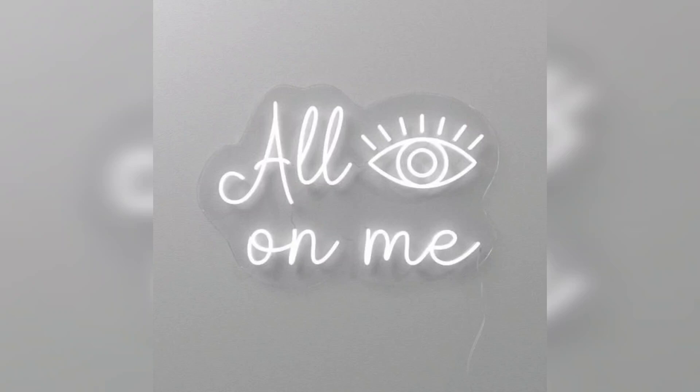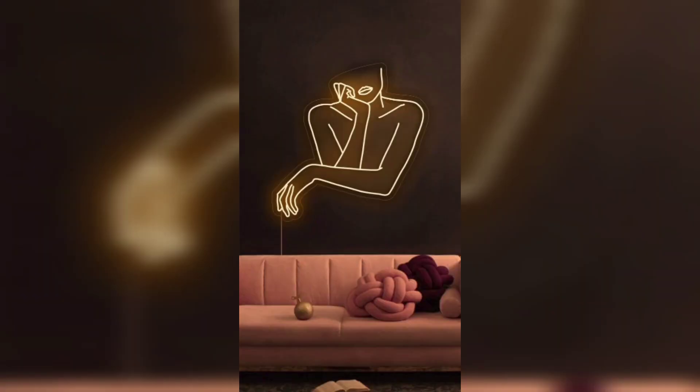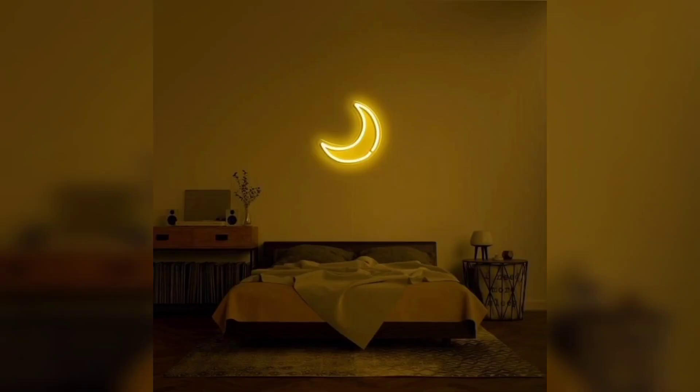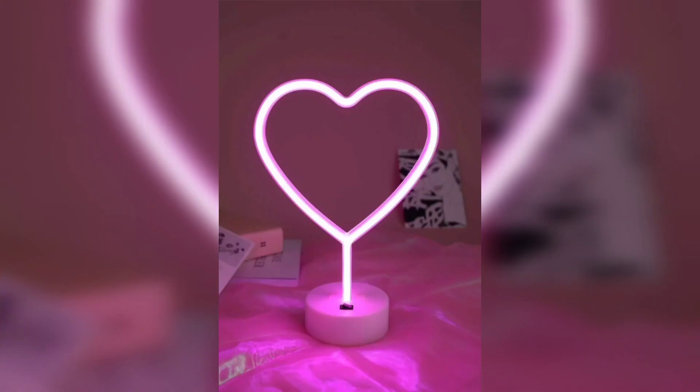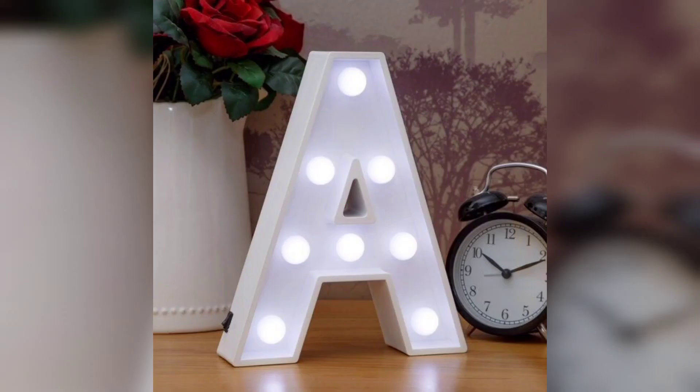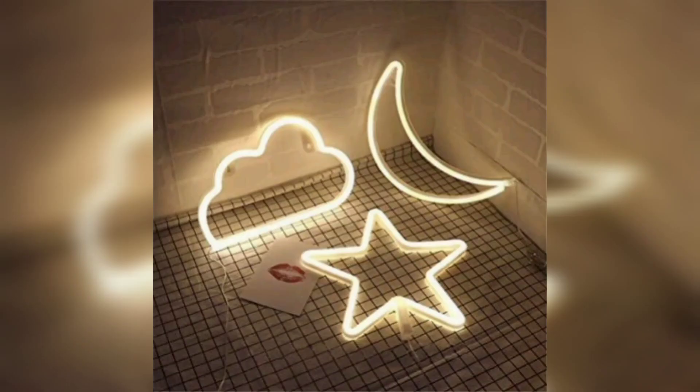Hi everyone, hope you all are doing great. In today's video I am showing you neon LED lights. Neon LED lights give a static look to your room, and especially girls but some boys too love to decorate their room. It feels like you have your own place in the home which is beautiful and decorated as you want, and LED lights are game changers for the aesthetic room decor.